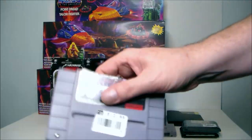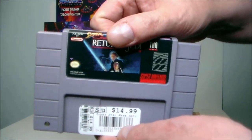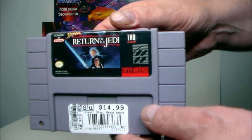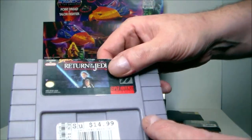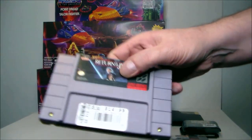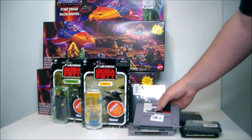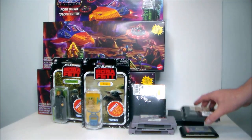It's a little loose but it should be fine. Then I picked up Super Return of the Jedi for the Super Nintendo — definitely digging that one, one of my favorite games. F-Zero is definitely a super huge game as well.